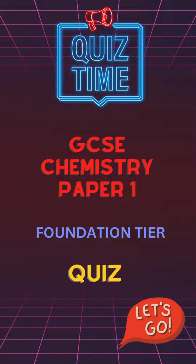Can you get 3 out of 3 for this GCSE Chemistry Paper 1 Foundation Tier Quiz? Let's go!